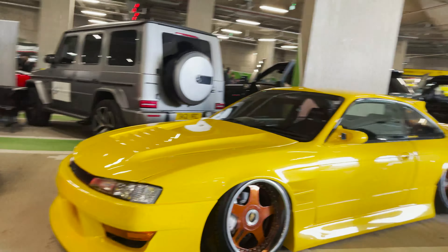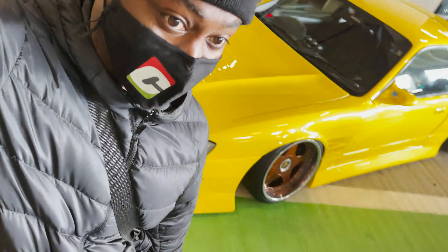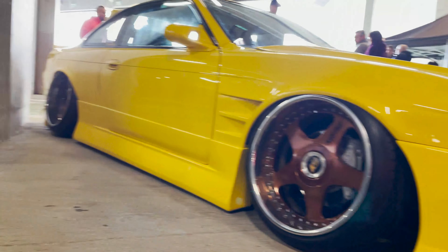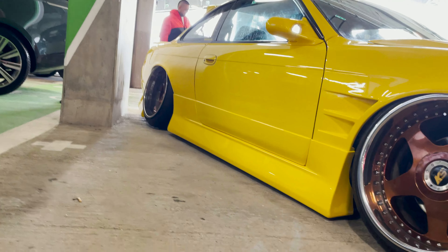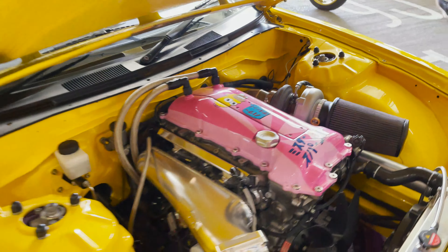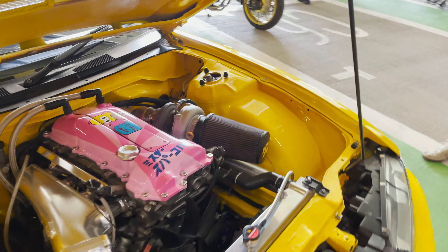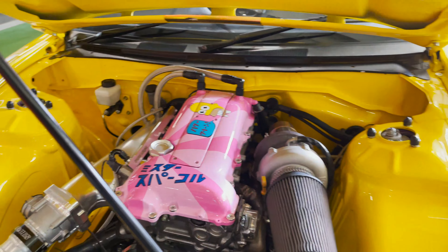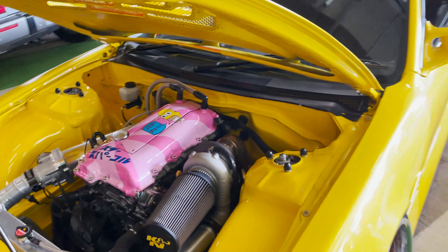Look at this bad boy. This is freaking bananas. That is pretty nice. That is pretty sick right there. Make your knees touch your elbows — that is literally how low this bad boy is. You can't fit a cough underneath that. That is just too sick. They put the Japanese Homer Simpson on the valve cover. That is just too clean. Oh man. All we need now is some donuts.